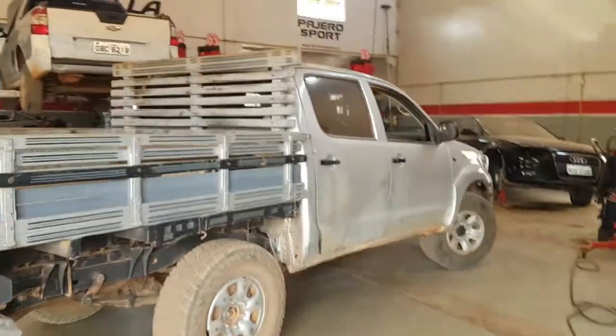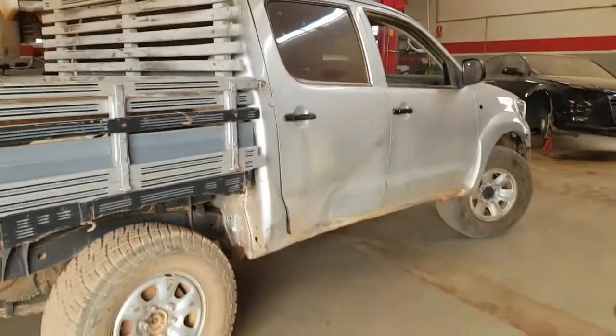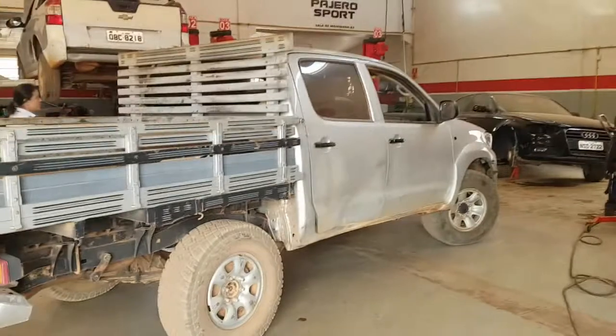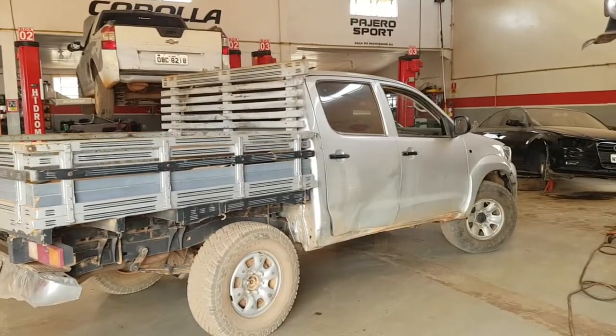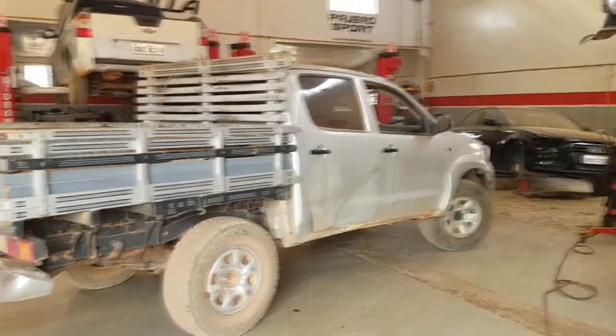A Hilux que recebeu o câmbio chegou agora do alinhador - ficou pronta. Esse aqui é aquele carro que eu já falei pra vocês - é um carro de fazenda. Os carros vão pra fazenda, ficam lá uma temporada e depois voltam uma vez por ano pra fazer revisões. Dá uma olhada como que está - mas é assim mesmo.